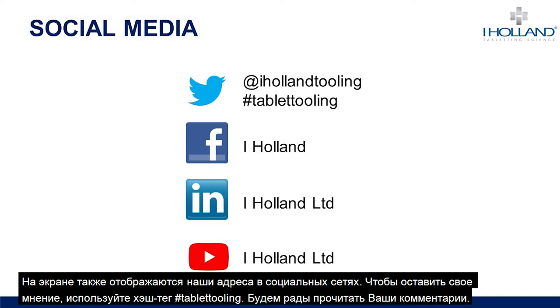The most relevant questions related to the topic will be answered live. We also have a few social media channels available — you can find us at the addresses shown on the screen. My colleague Alex is available on Twitter and other social media accounts; just use the hashtag tablet tooling or message us direct.